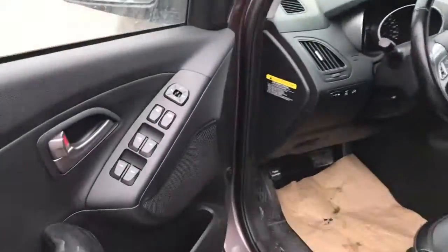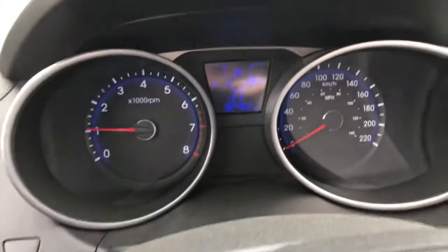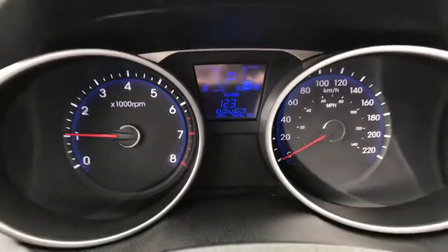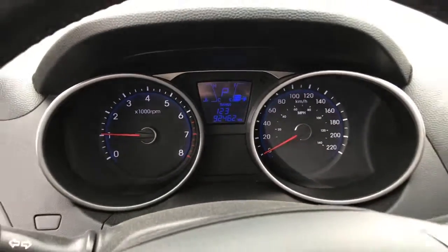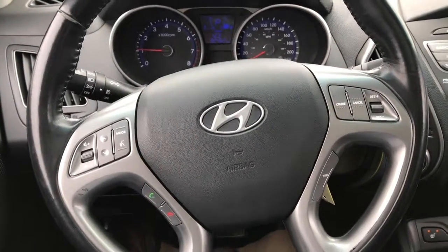Let's have a closer look inside — all the power options, fully adjustable front seat as well. It has the nice clear dash here, only just over 92,000 kilometers on this one, automatic headlights with the fog lights.